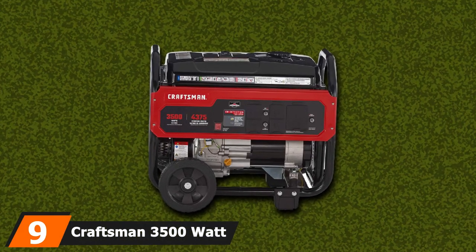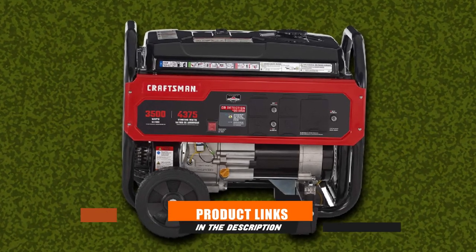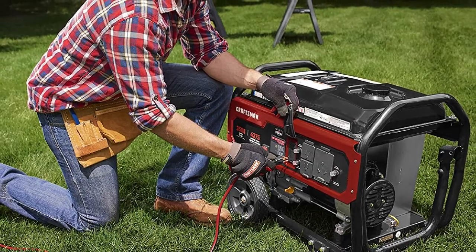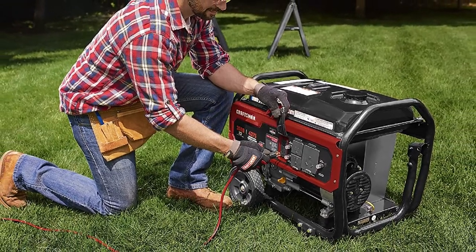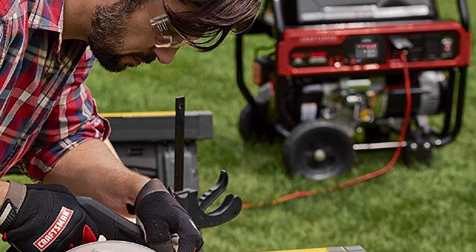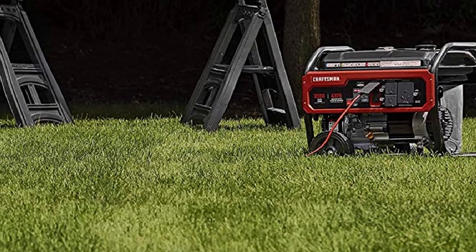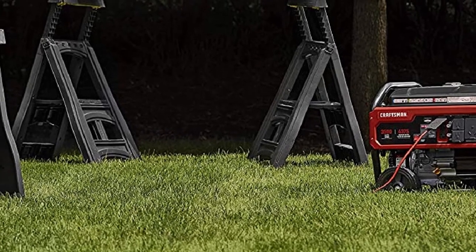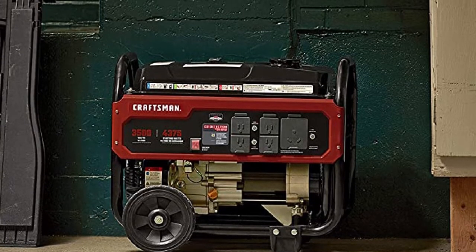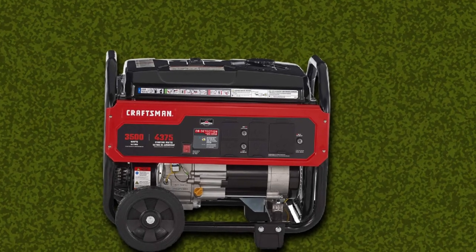Next at number 9, we have the Craftsman 3500W Portable Generator with CO detection technology. It produces 3,500 running watts and 4,375 starting watts, powered by a Briggs & Stratton 196cc OHV engine. It has a 6-gallon fuel tank that lasts for up to 19 hours at 50% load. Its key safety feature is CO detection technology that shuts down the generator if dangerous levels of carbon monoxide are detected.